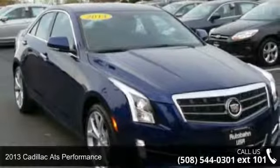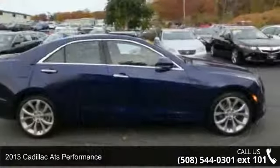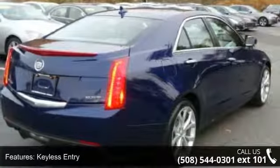Imagine yourself in this 2013 Cadillac — its performance speaks for itself. Don't miss this great deal on a luxury vehicle. This vehicle comes with a reliable four-cylinder engine connected to a smooth-shifting automatic transmission.